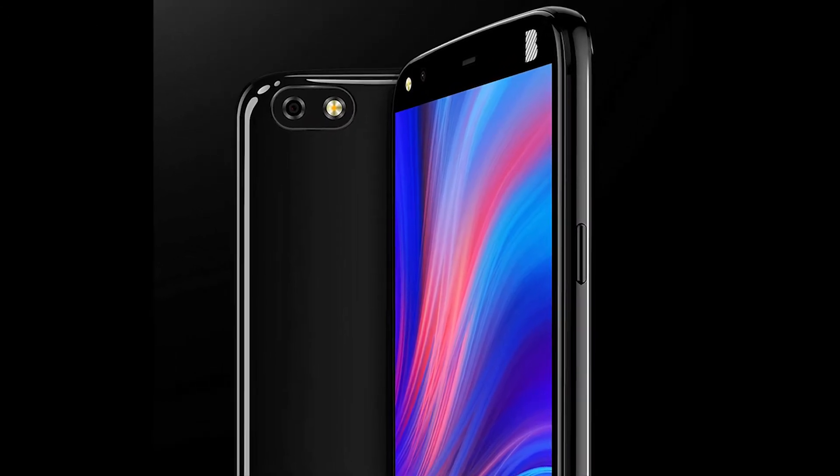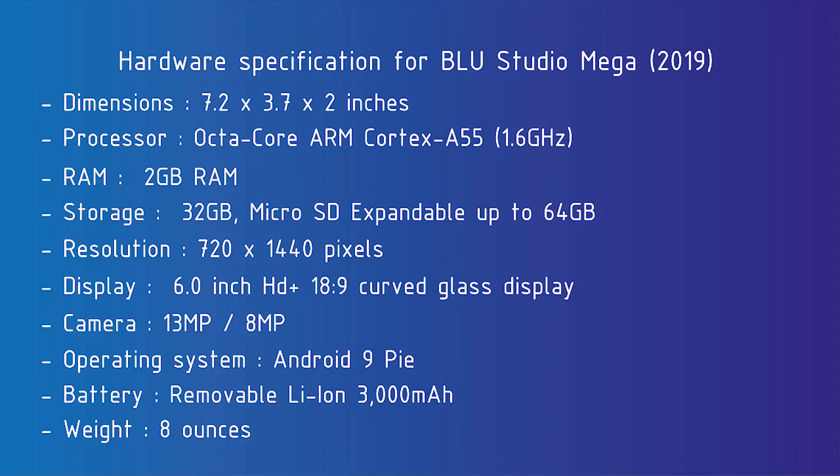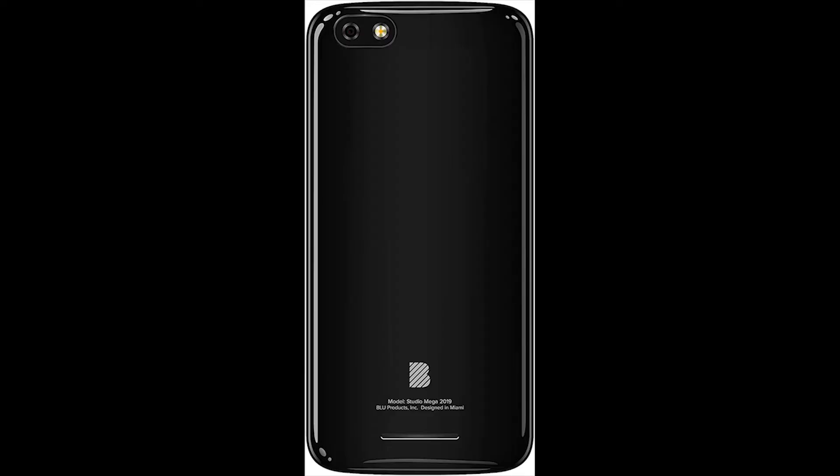Similarly to the Mini model, the BLU Studio Mega supports a dual SIM slot. With a 1.6GHz octa-core processor, the BLU Studio Mega 2019 has high performance and you will not feel any stress using the vast majority of apps. Even relatively heavy 3D games can be played with hardly any feeling of stress. With 2GB of RAM, very occasional cases of insufficient RAM do occur, but it will rarely be the cause of feeling any stress.